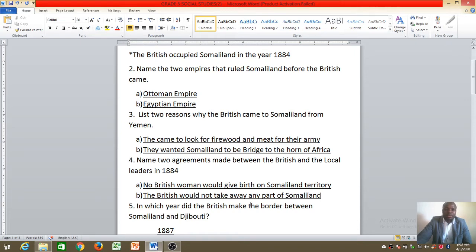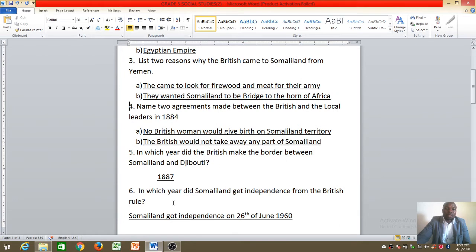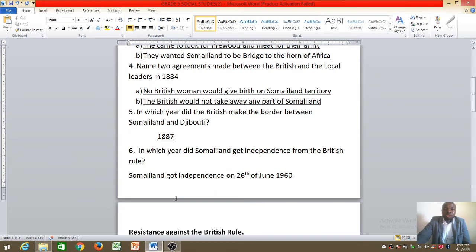Number five: in which year did the British make the border between Somaliland and Djibouti? The British made borders between Somaliland and Djibouti, and also gave part of Somaliland to Ethiopia. The border between Somaliland and Djibouti was made in the year 1887. Final question: in which year did Somaliland get independence from British rule? The answer is the 26th of June 1960.